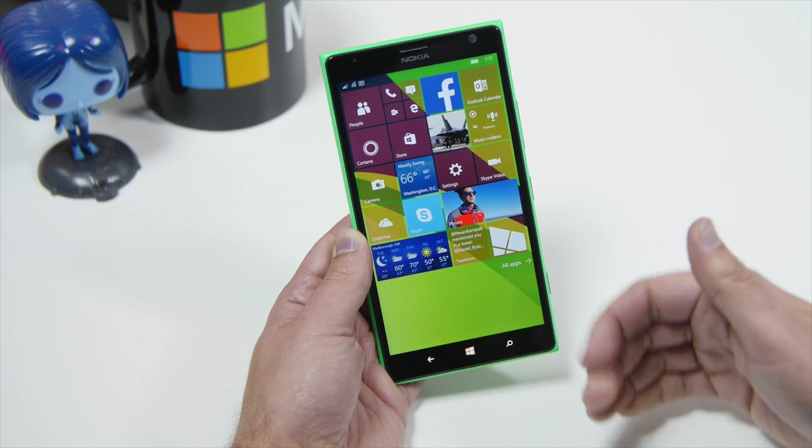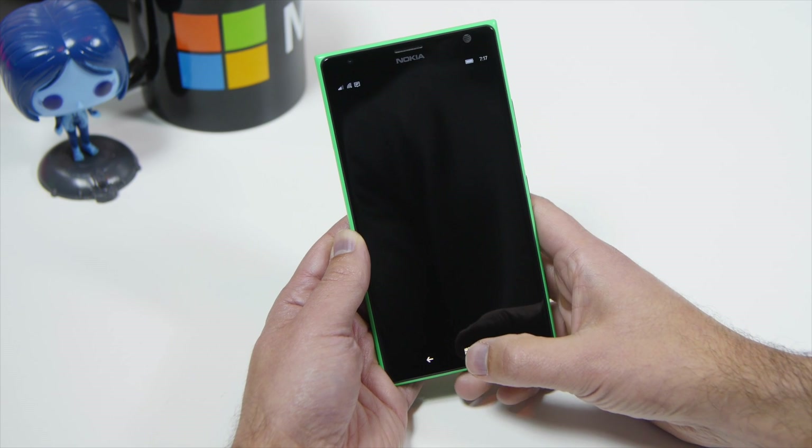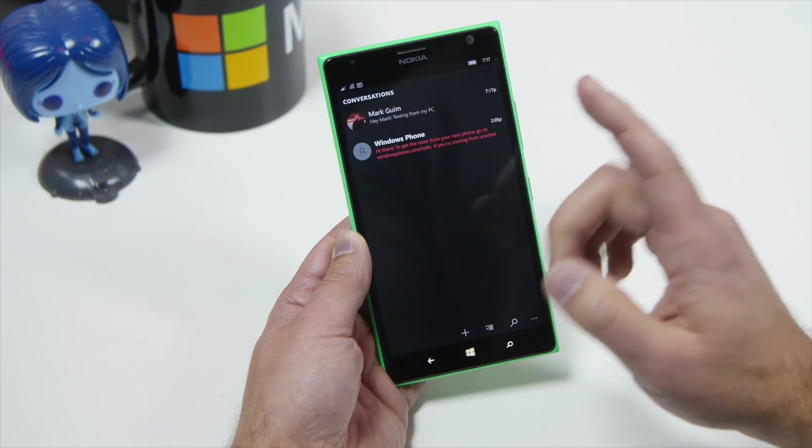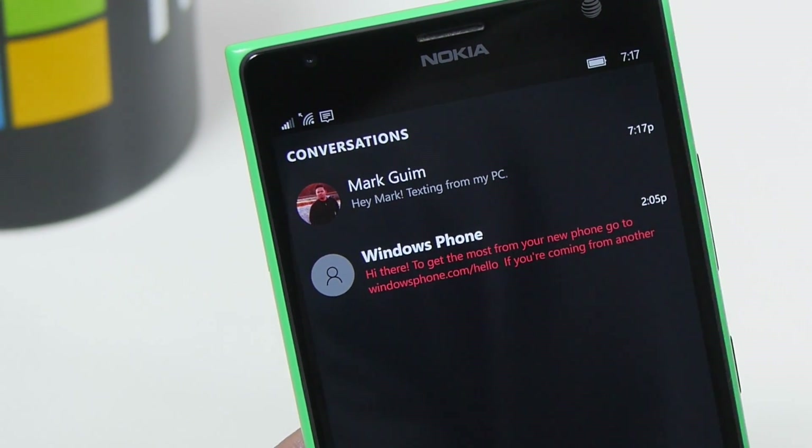So far it does look like you need Cortana for it to work. We don't know if that's going to change later on — it may or may not, but for now you do. And here you can see: 'Hey Mark, texting from my PC' — so that totally works.